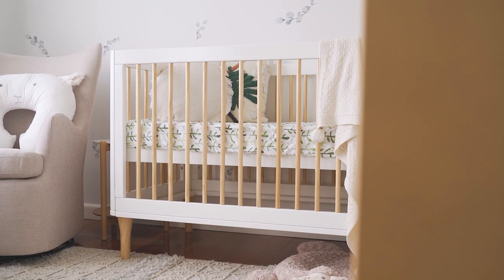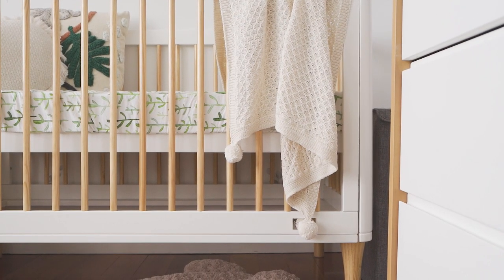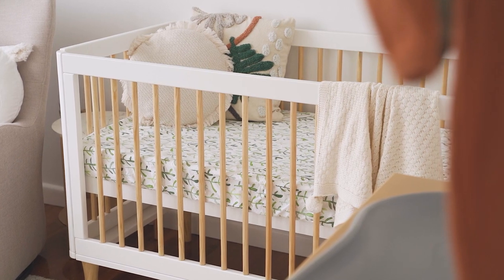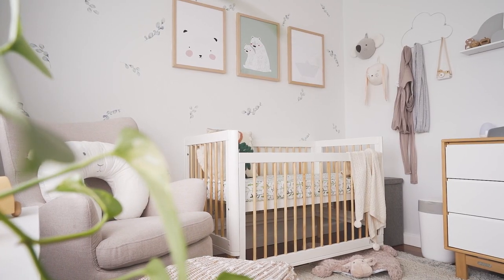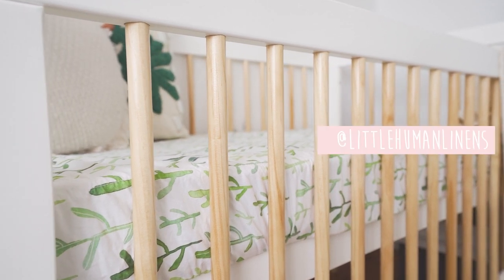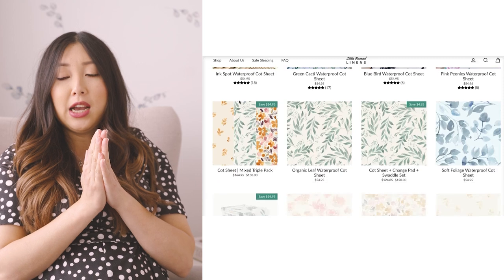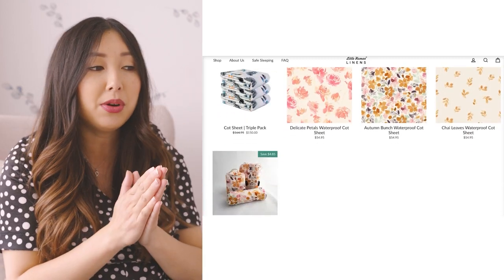Moving on to this gorgeous cot — I knew I was looking for a white cot with timber accents, and I also wanted a drop side because I'm really short and don't want to be bending down too low to pick up the baby, especially as they grow older and use the lower cot setting. We came across this one from babyhood and are really happy with it. We also have this waterproof cot sheet from Little Human Linens, which was gifted to us, and they have some amazing prints.